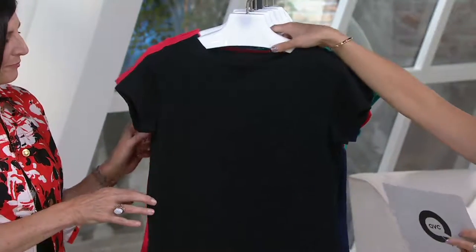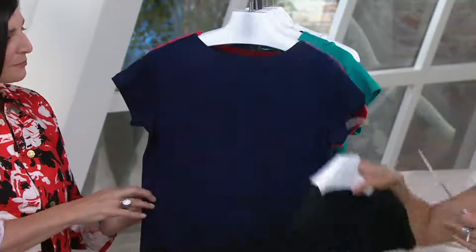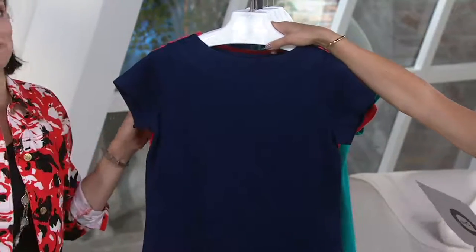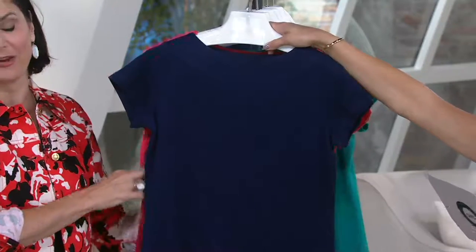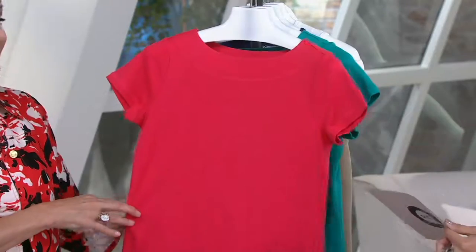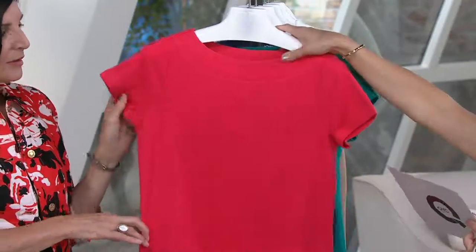Here we have it in black — essential. Navy — essential. There's nothing more essential than this top. This with the linen pants that we had? Perfect. This with the linen pants. And hibiscus red — isn't she pretty?